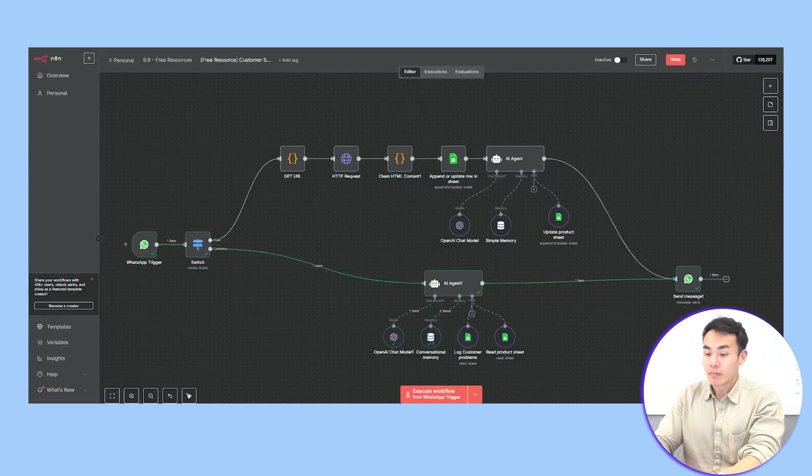That's dual mode — training mode and support mode working together. Now let's actually build it.